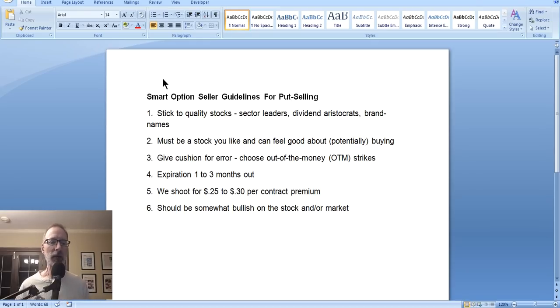The way we do it at Smart Option Seller is we always try to choose a strike price of the put option at least 20% below the current price of the stock. If the stock's at 100, we look at least at the $80 put — that's a 20% cushion or buffer between the current stock price and the strike price, at a minimum. Typically we like to shoot for one to three months out in expiration dates. Weekly options are hard to work with — in order to get any decent premium with one week left, the strike price would be very close to the current price, leaving little cushion.